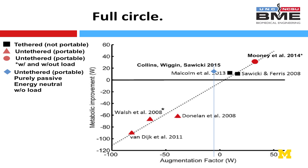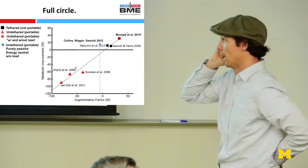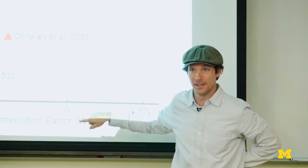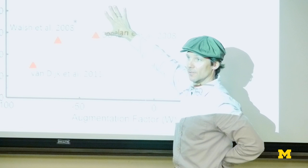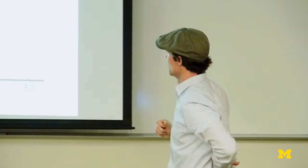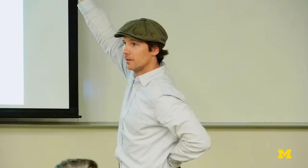Our spring device stakes a flag off the previously proposed fundamental curve relating augmentation factor to metabolic improvement, showing that you can get a metabolic benefit while actually absorbing a tiny bit of energy — that relationship doesn't seem to be fundamental. We're now extending these studies using a cable-driven system to do rapid parameter sweeps, emulating springs via control through an end effector. This lets us investigate optimal stiffness at different walking speeds and potentially even uphill walking — if it's about cost of force, reducing metabolic cost on a net energy-generating task is within bounds of possibility.